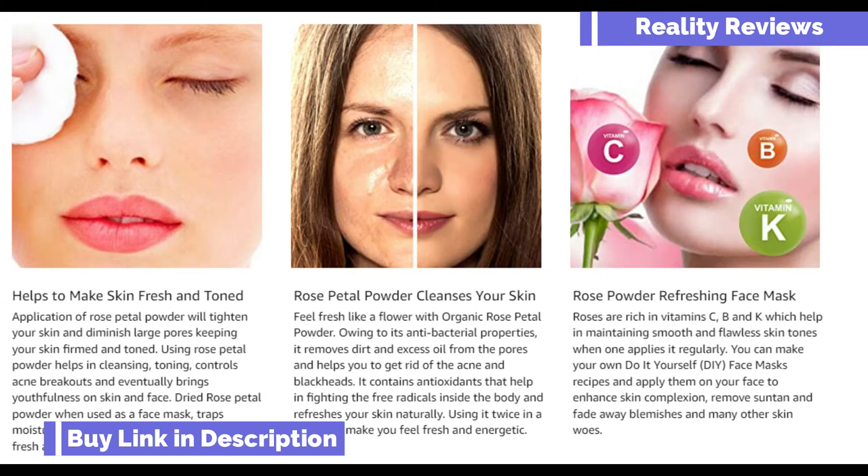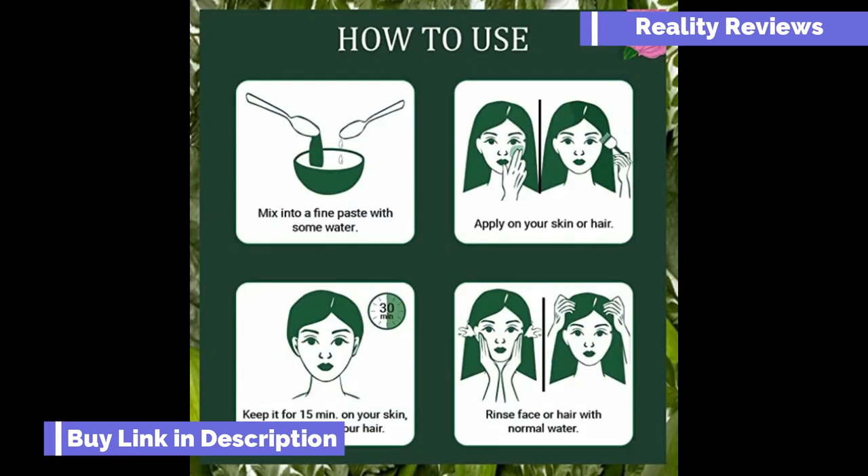More benefits: this product will help make your skin fresh and glowing. Rose petal powder cleanses your skin, and it can also be used to refresh your skin as a face mask.